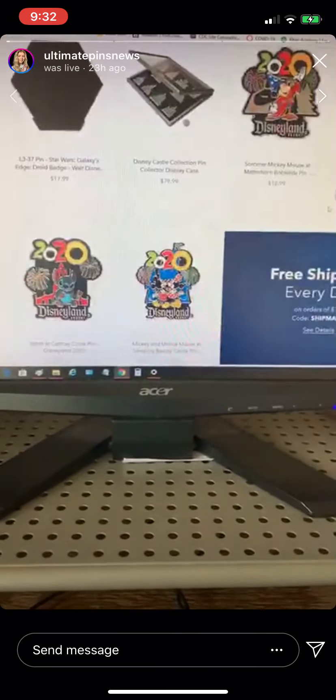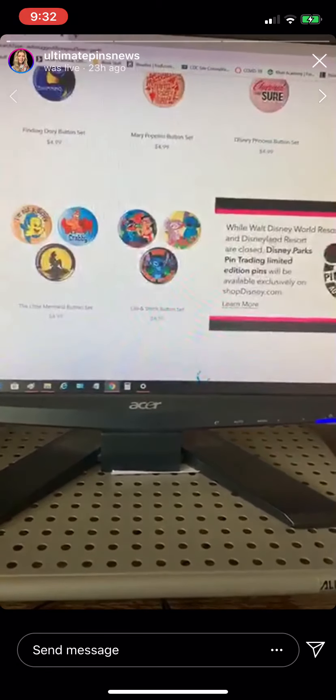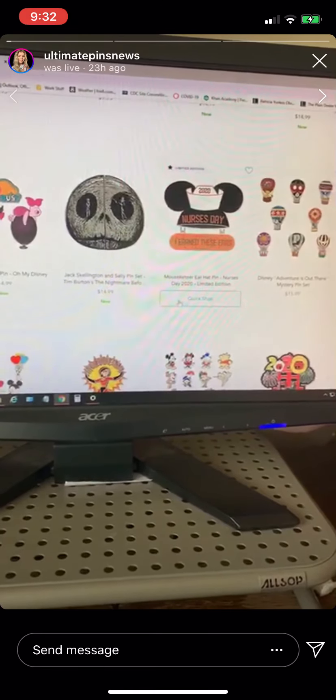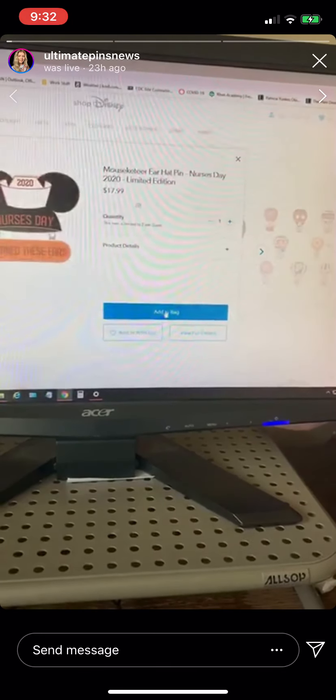Okay, pins, collectibles. Find the pin. Either just quick shop or go into it and add it.